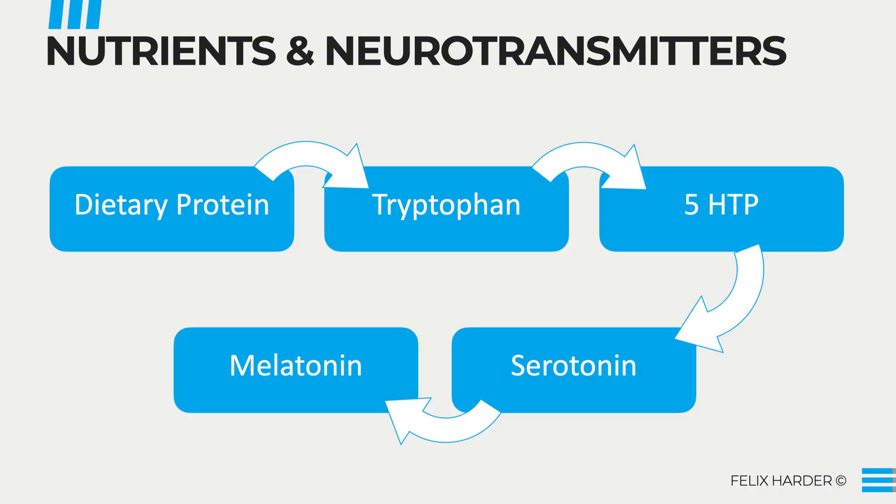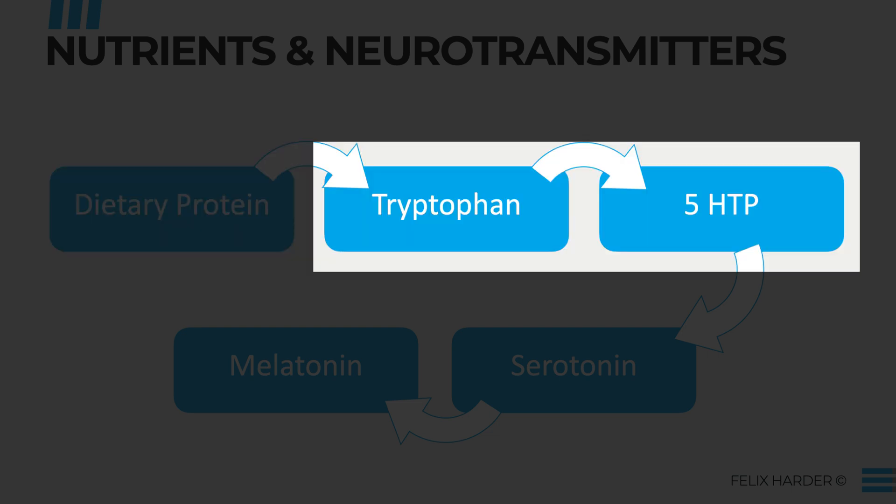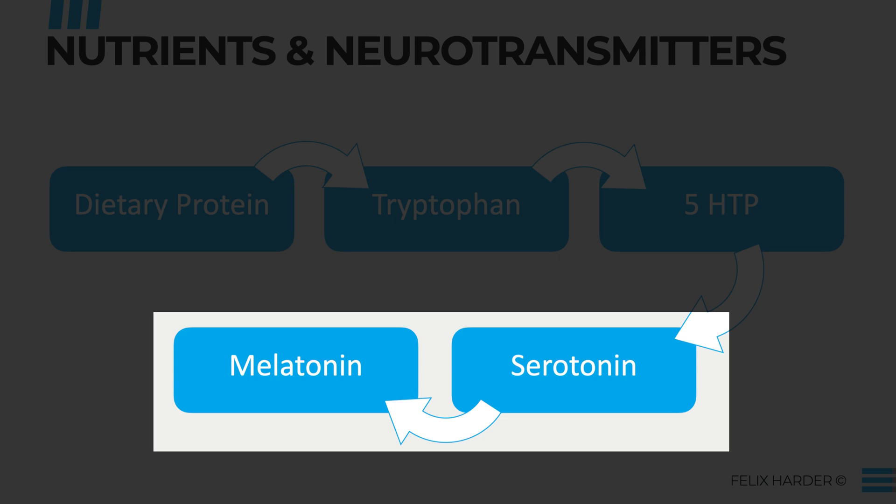Your melatonin production is based on the following pathway: first, you consume dietary protein, which is then broken down into its individual amino acids. Your body will grab tryptophan and turn it into 5-HTP, which is then later turned into serotonin, which is then used for the production of melatonin. In these biochemical pathways there's always a huge number of nutrients involved, so it's difficult to include all of them.